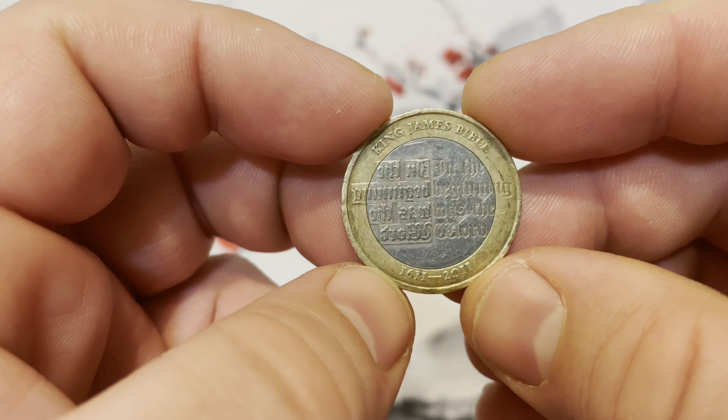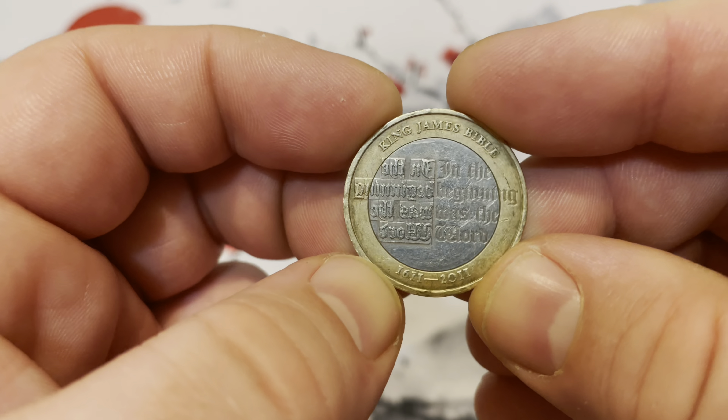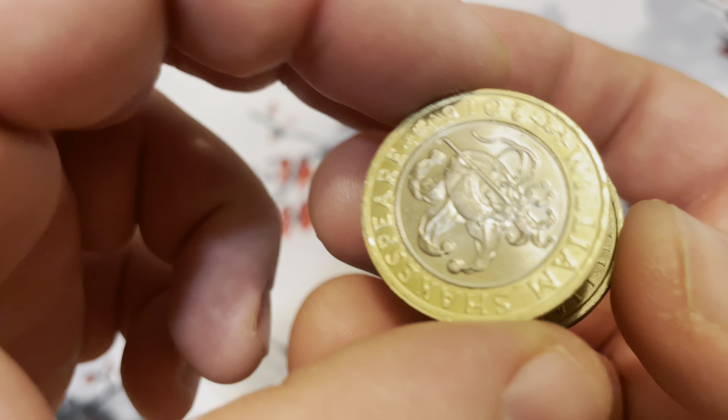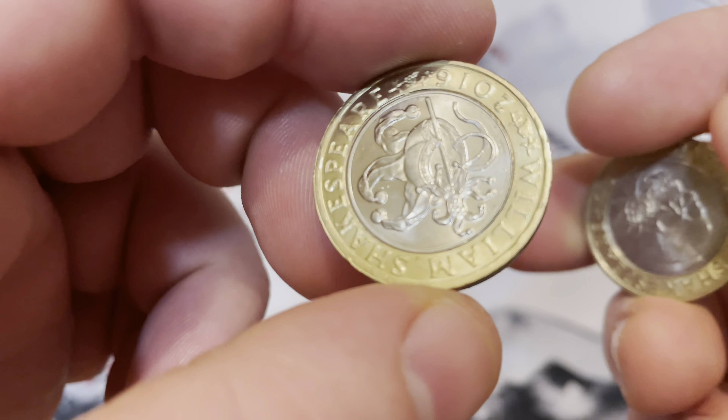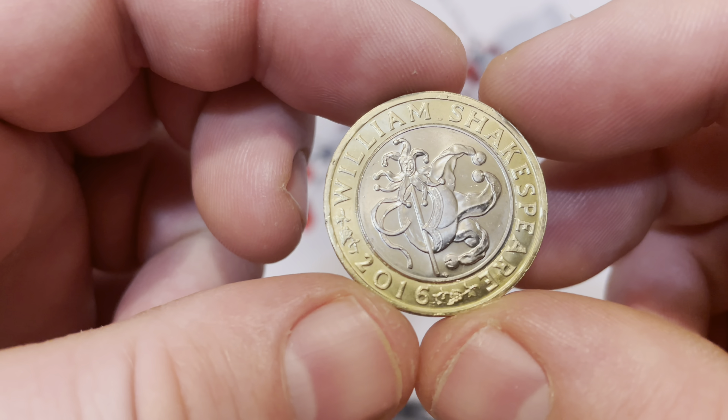Happy New Year's, it's time for coins! Today I'm going to show you my two pound coins that I have — not all of them, but the loose ones from circulation. I picked these up from eBay because I can't really get them here locally. I'll show you what I've gotten over the last couple of years, and I'm still working on getting more two pound coins.